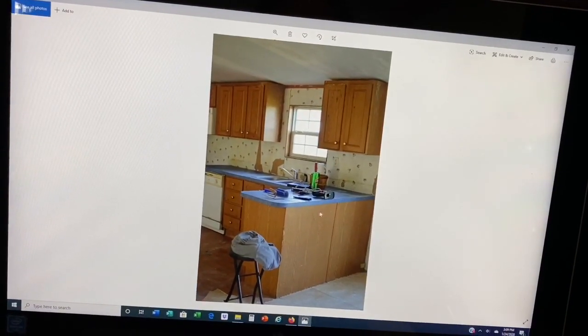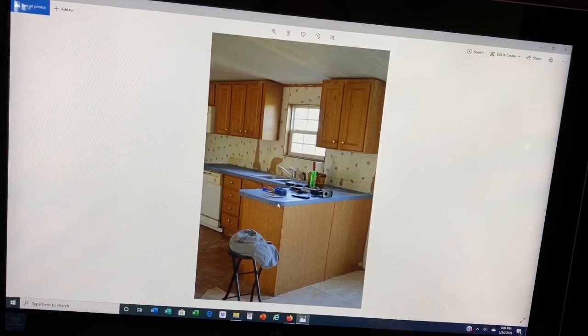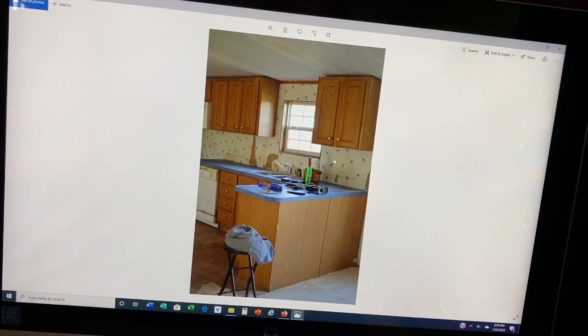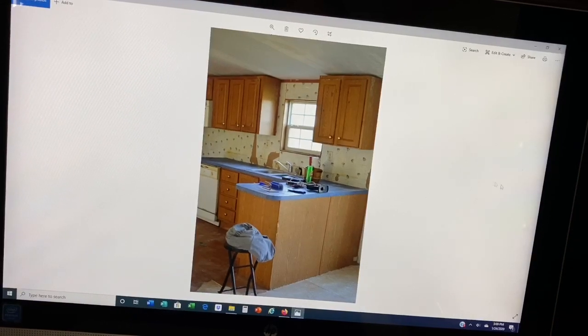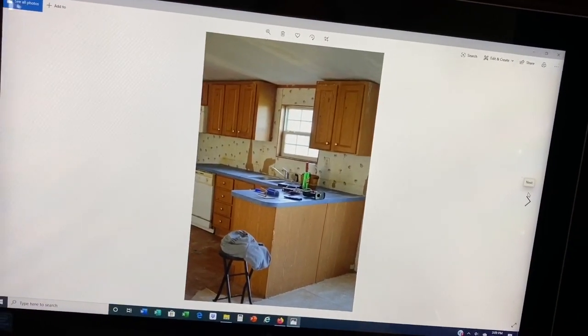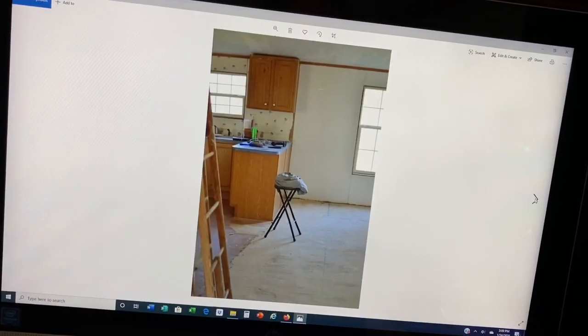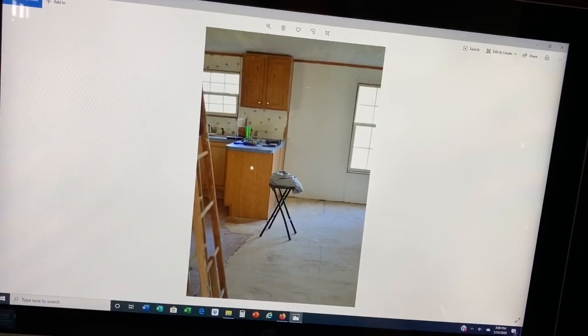Some of the things that we've gone in and done before we moved in was to paint all of this and to do a whole lot of scrubbing. But in the process of just living here over the last couple of years, we've also made some changes, and I'll show those to you guys here in a minute.